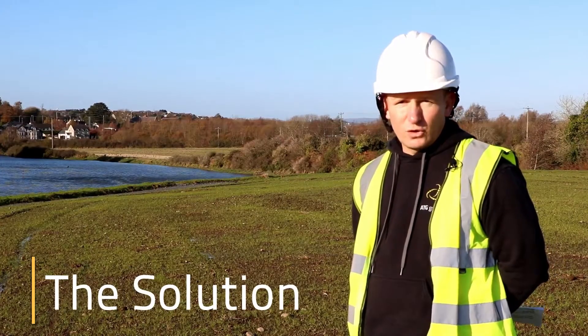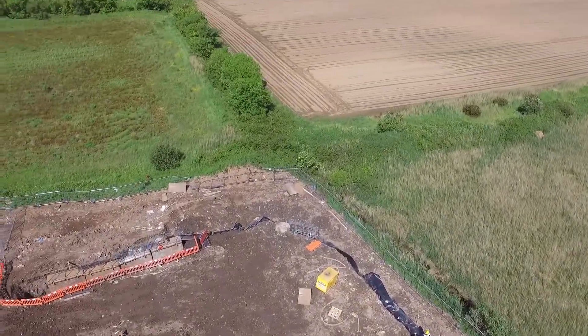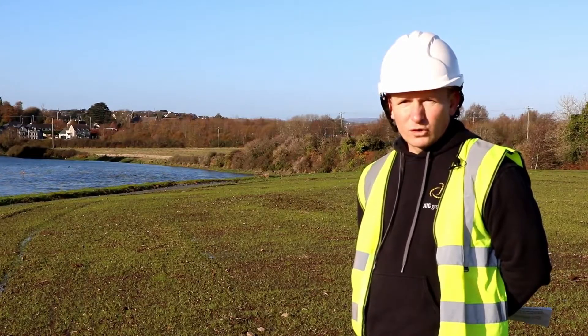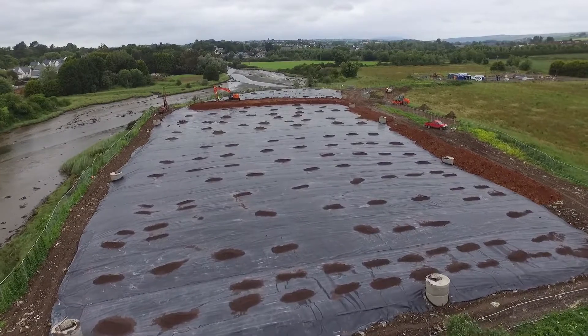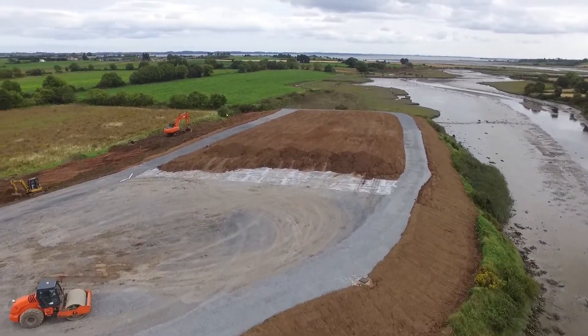ATG installed a vertical containment barrier which surrounded the full site. We then welded a horizontal liner to the vertical barrier which covered the top of the landfill. The liner was then capped using layers of soil and aggregates.